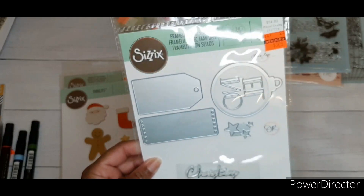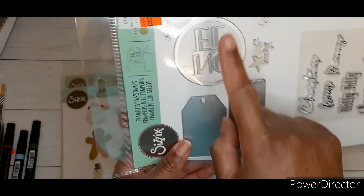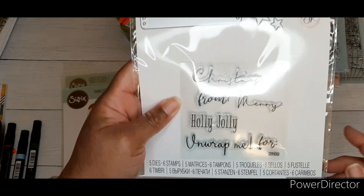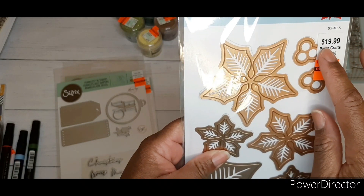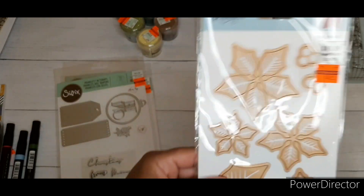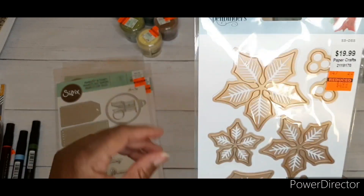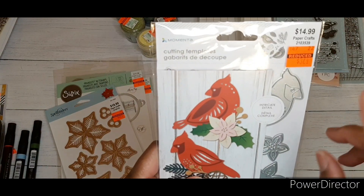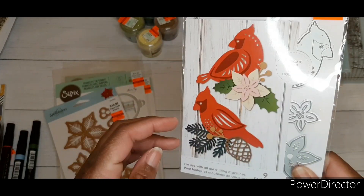This one was regular price $14.99, got it for $3.74 — it has two tags, an ornament that says 'Noel' with stars, and Christmas sentiments. I got the Spellbinders poinsettia die, regular price $19.99, for $4.99. I needed one of these really badly so I'm most excited about this one. The last die I'd been eyeing — regular price $14.99, got it for $3.74.